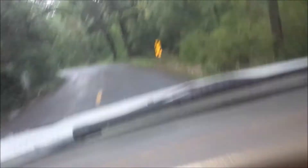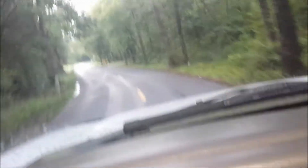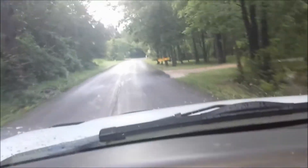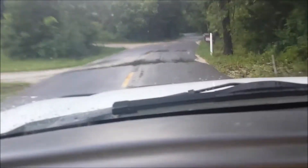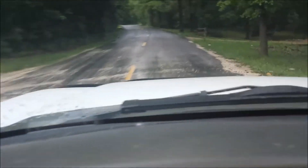I drove like an hour 45, two hours, and I'm down in Forestall, Missouri, and they had a huge rainstorm. It's really flooded - as you can see, all the gravel has been pushed into the road.